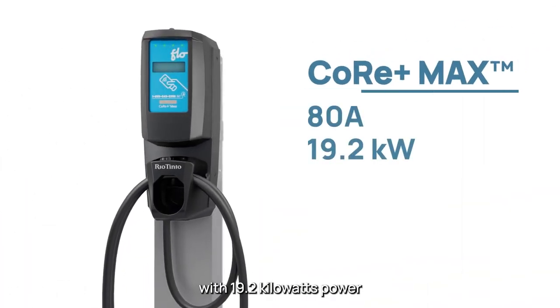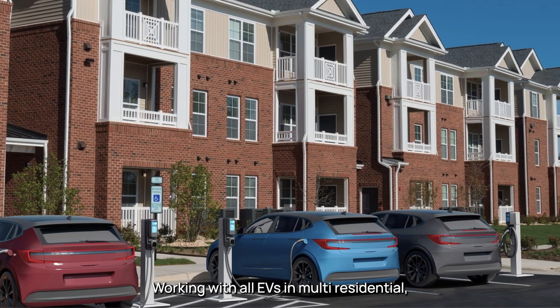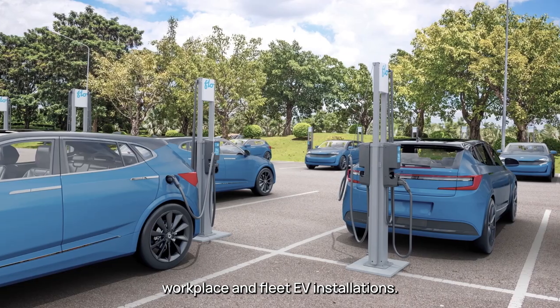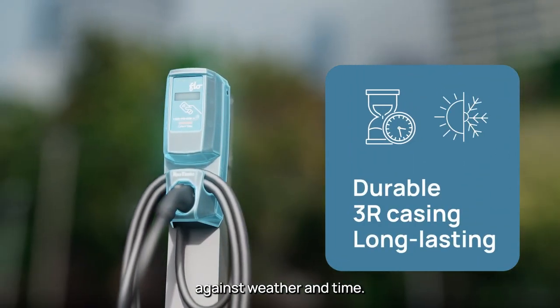With 19.2 kilowatts of power, it's more than two and a half times faster than most L2 chargers, working with all EVs in multi-residential, workplace, and fleet EV installations. An aluminum enclosure makes it durable against weather and time.